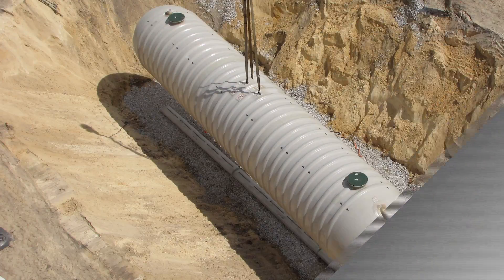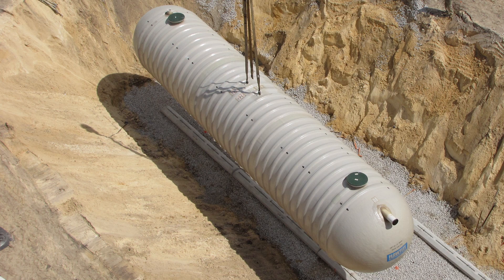The most unique thing about this building is that it has an underground containment system. What it does is it captures rainwater from the roof and it also captures condensate from the mechanical units. The reality is you want to conserve our resources and you want to reduce the CO2 output.